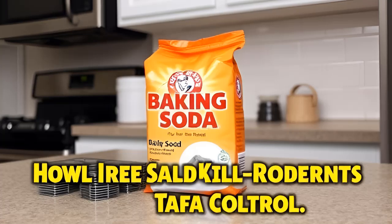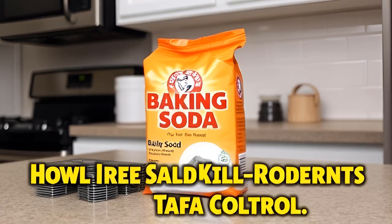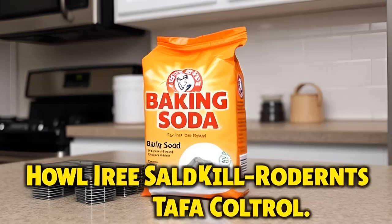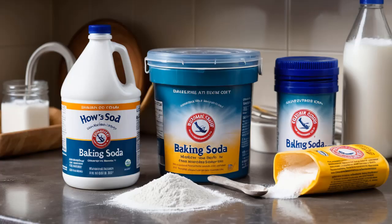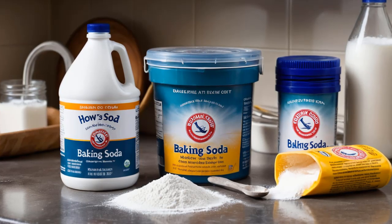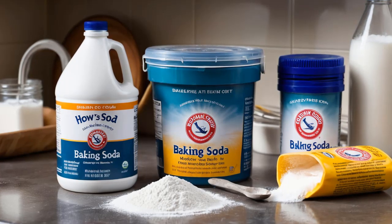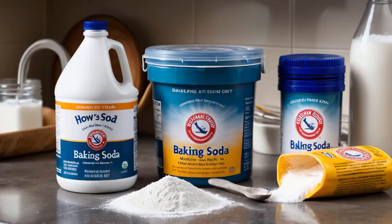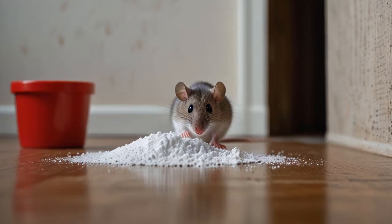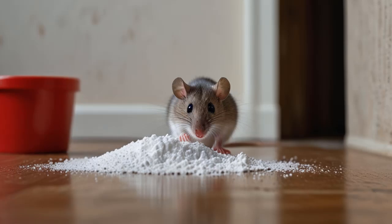How to Use Baking Soda to Kill Rodents: A Detailed Guide. When faced with a rodent infestation, homeowners often look for simple, safe, and affordable solutions. Baking soda, also known as sodium bicarbonate, has gained popularity as a potential weapon against rats and mice. Its low price, lack of toxicity, and easy availability make it an attractive option for many. However, there are some key details to consider before relying solely on baking soda to rid your home of rodents.